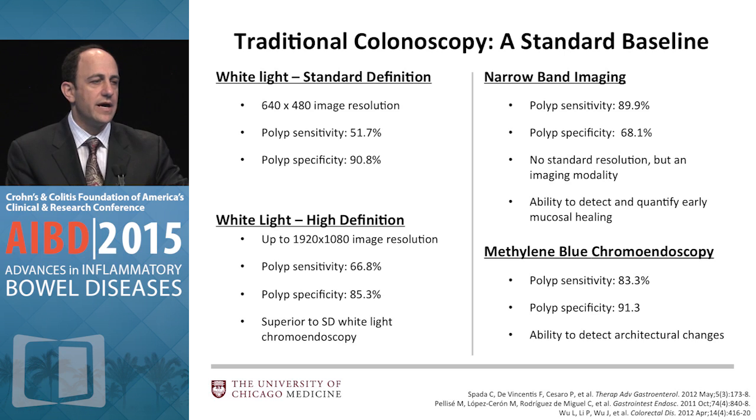We also have dye spray chromoendoscopy. At this meeting we've mostly been discussing methylene blue, in part because of the shortage of indigo carmine, and also because as more experience and comfort has developed, people have been using methylene blue — as you heard from Gary and Fernando and others.